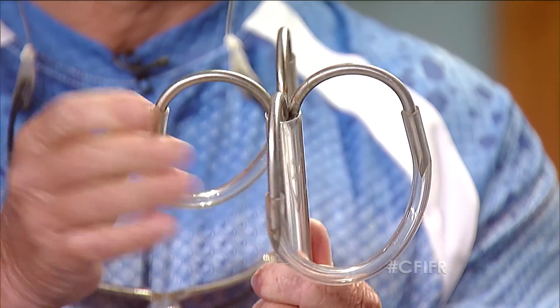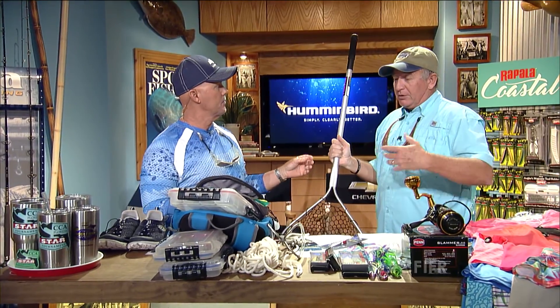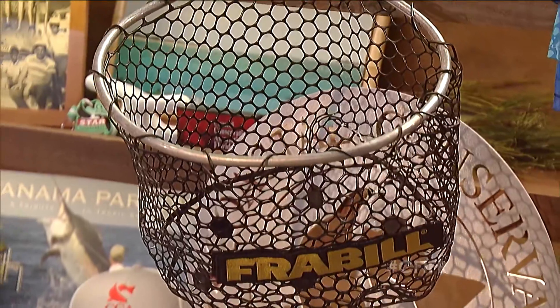Landing gear — you want to have a good bridge gaff. If you're catching big snook on a bridge or pier, or a cobia or kingfish, a bridge gaff really comes in handy so you don't have to jump in the water. You can also use a long-handled net off a pier or jetty, because that last little bit close to the rocks is very treacherous. If you've got a big snook up close to the rocks, being able to reach out and get him makes a big difference in landing the fish.